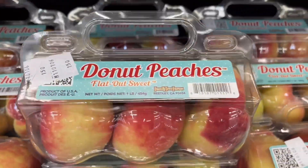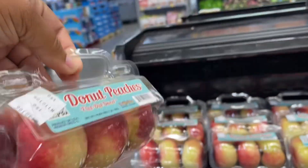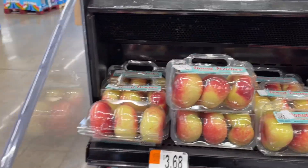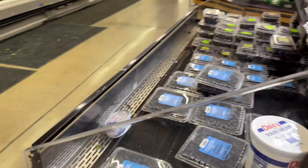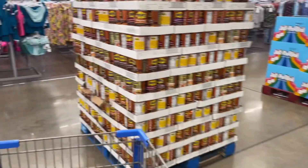Okay, so donut peaches — this is my first time seeing anything like this and I actually posted on TikTok and people said they're so good, so juicy. I'm thinking about getting them — I love peaches, peaches is one of my favorite fruits. Let me know if y'all have tried them and how juicy they are, then I might go ahead and get some.